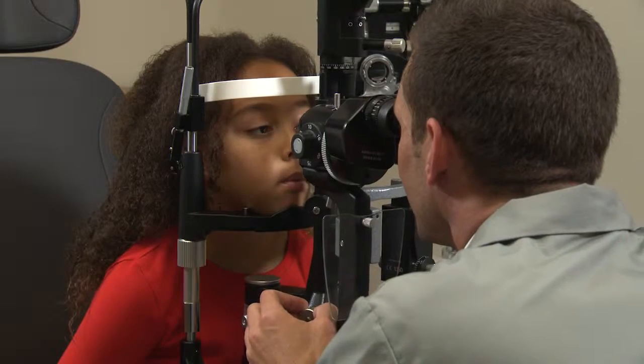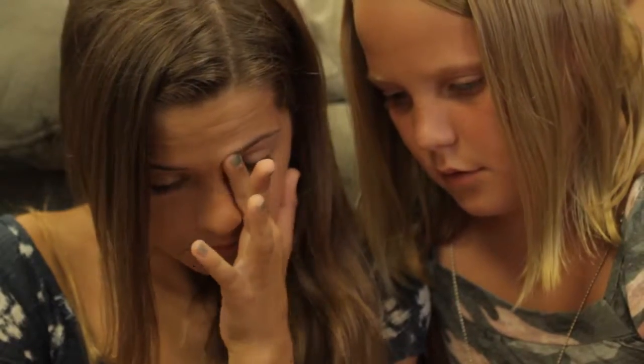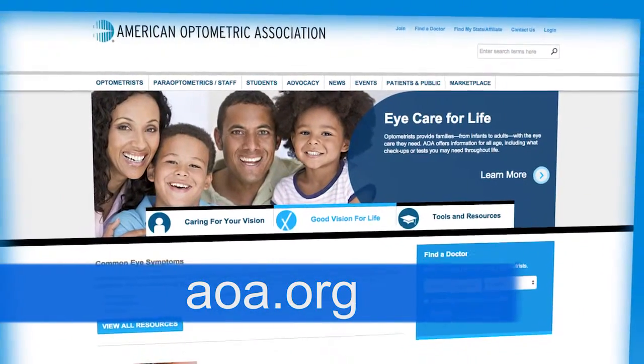But the most important thing a parent can do to help their child's vision is to schedule a comprehensive eye exam with your optometrist prior to the start of each school year. It's the best way to diagnose a vision problem and allow for early intervention before any permanent damage occurs. Find more tips to protect your child's vision at AOA.org.